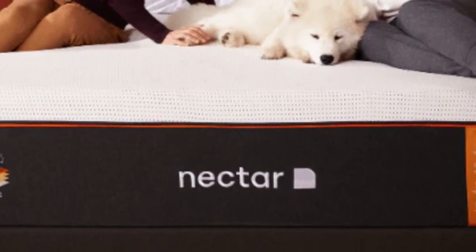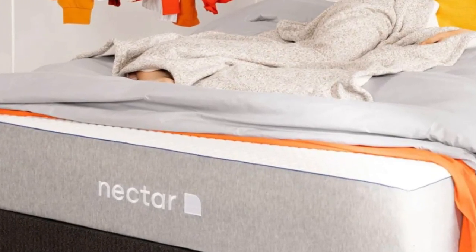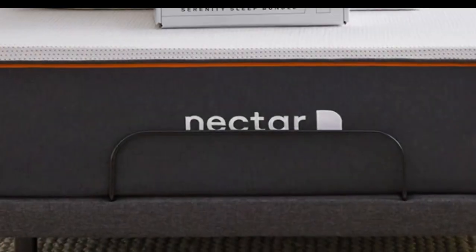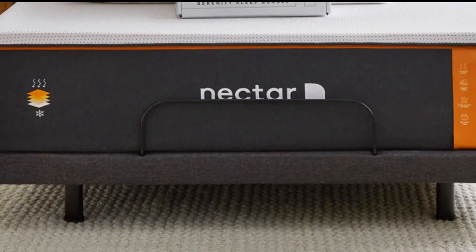While some foam beds are too soft for back sleepers, the firmer feel of the Nectar makes it appropriate for many back sleepers, though those over 230 pounds may sink too much to receive sufficient back support. Nectar includes a generous 365-day sleep trial and a lifetime guarantee. The mattress comes with free shipping within the contiguous US.